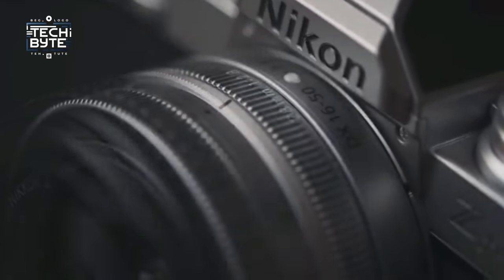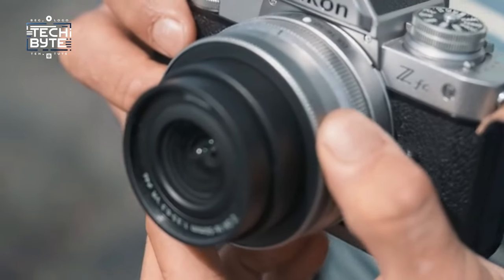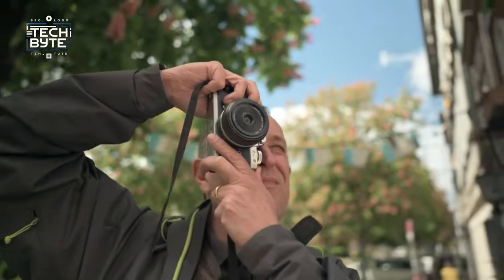With dedicated dials for ISO, shutter speed, and exposure, along with a customizable lens ring, it's a breeze to control while on the move.